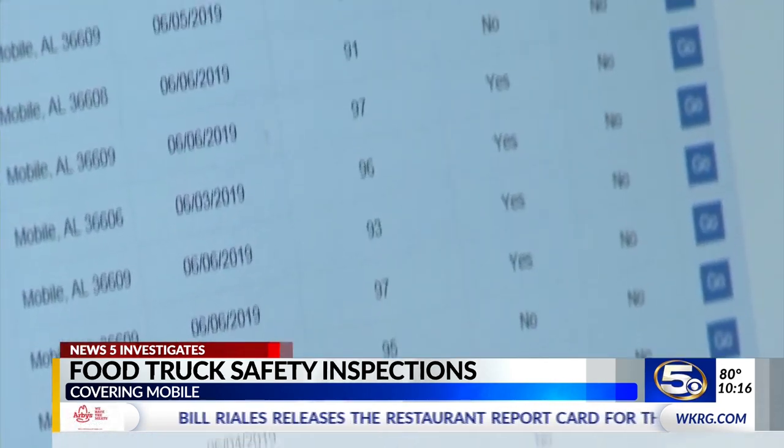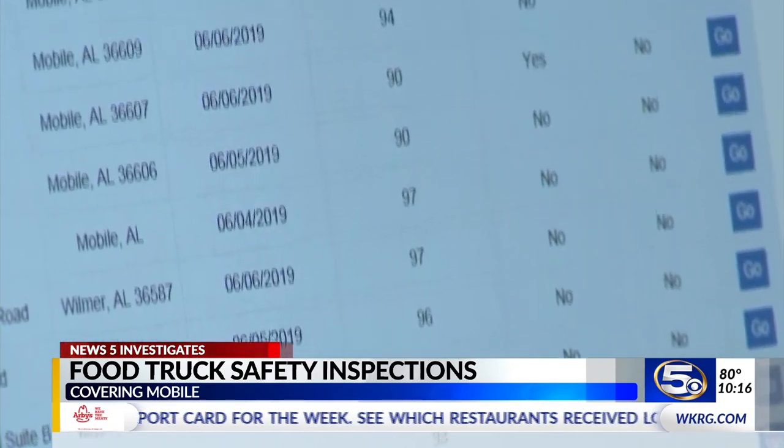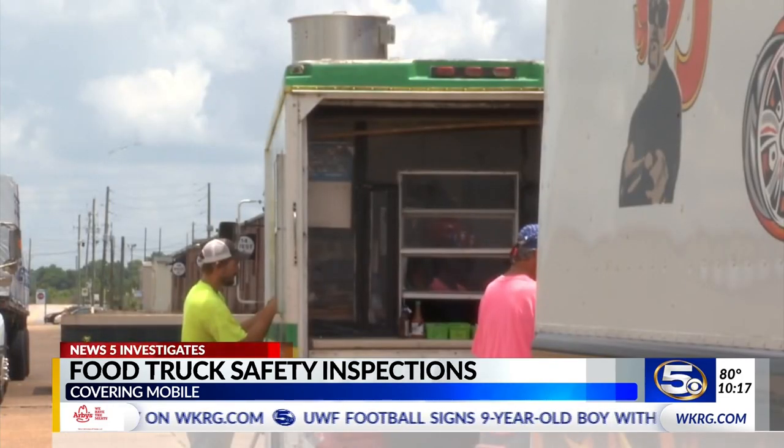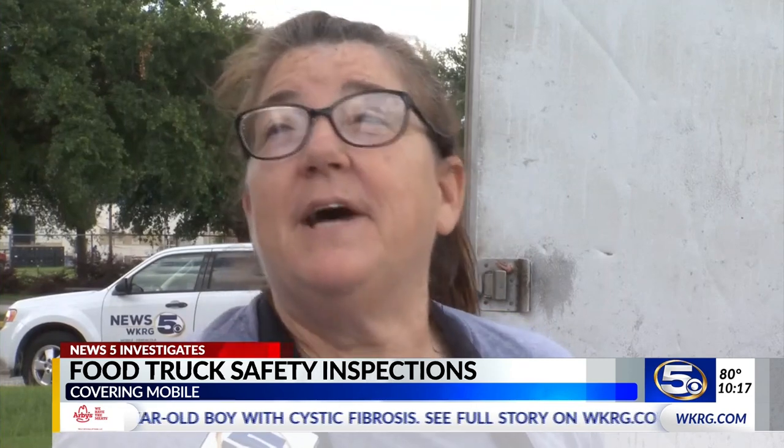Normally they look for grease, mildew, cleanliness of the floor. With few exceptions, the scores tend to be high. Maintaining the truck itself is a little easier — it's smaller and it's easier to contain because it's just in a box, and I've got to clean it every day to keep it up.